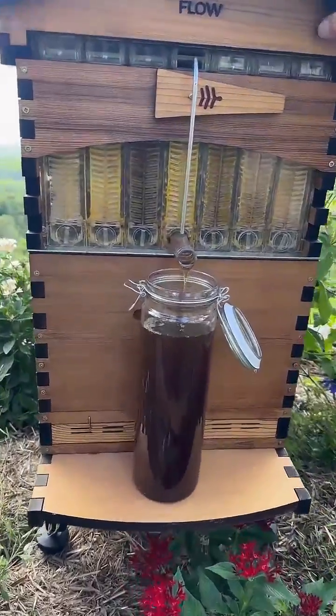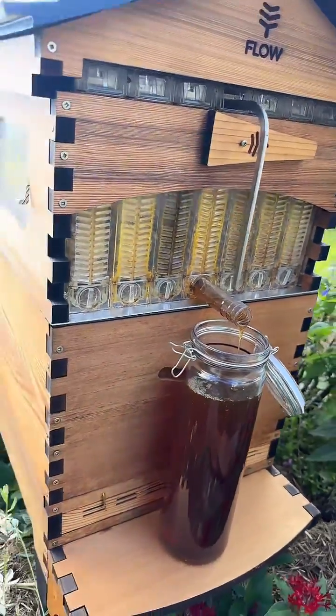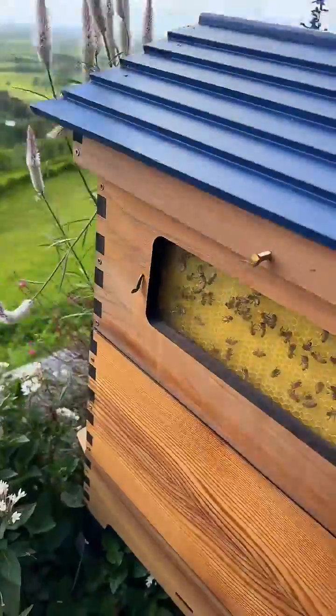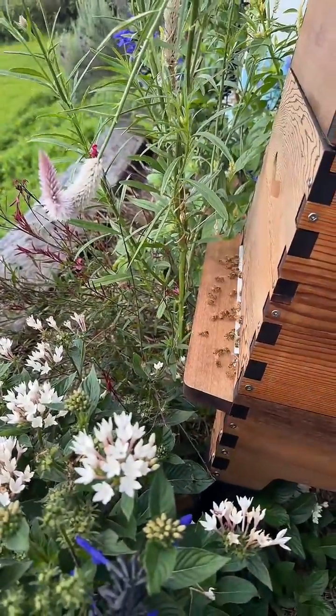Saddlebret wants to know how do the bees get in and out of the hive? Well, we'll make Callum jump up and have a look at the entrance of the hive and let's just see what's going on here this morning.